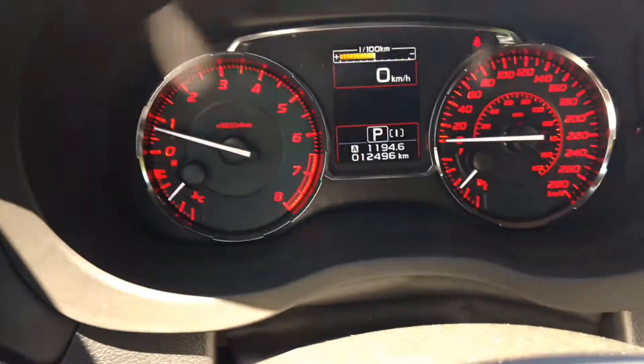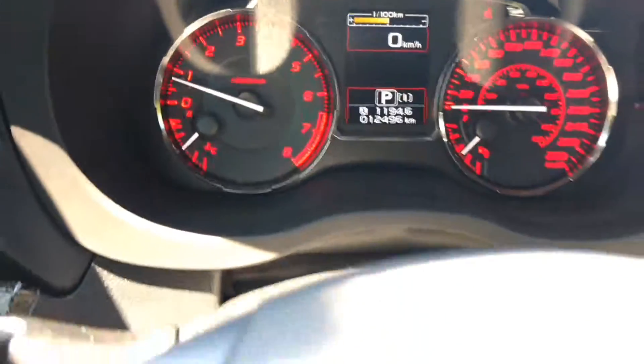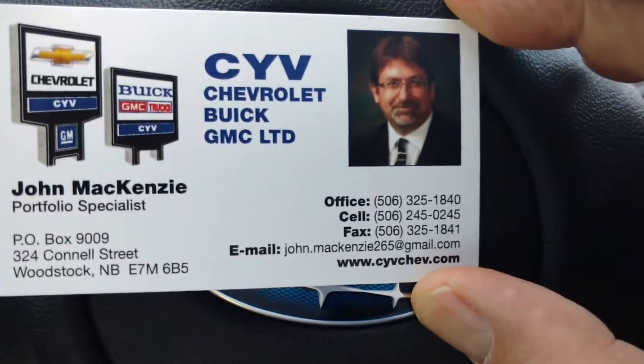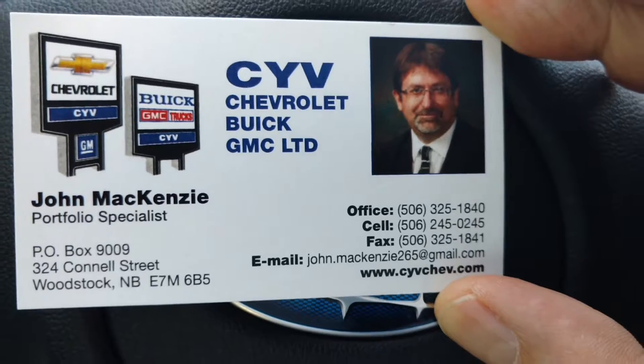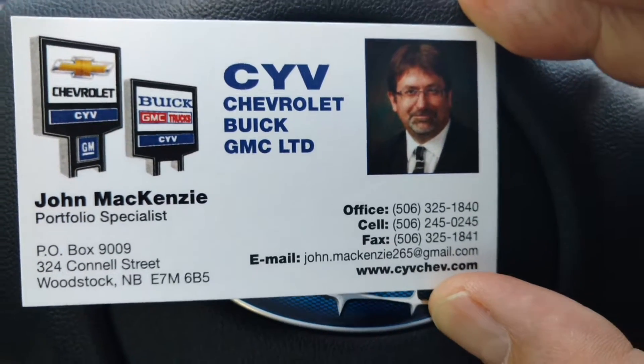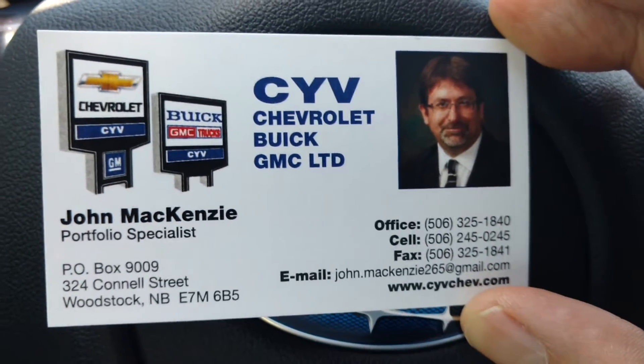If you have any more questions about this Impreza, feel free to contact me as I've indicated on Facebook. You can call me at the office, text me on my cell, or send me an email anytime. Thank you.